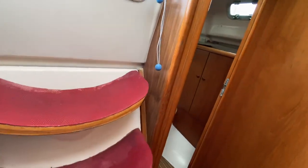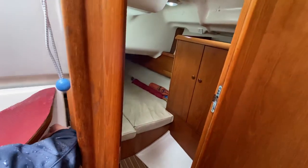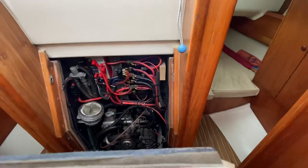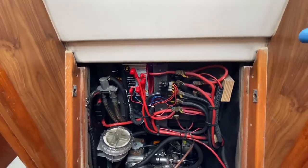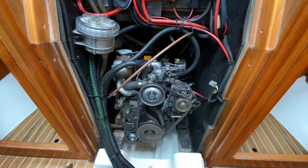I'll quickly show you the engine. All the electrics are nicely laid out, and the engine there as well.